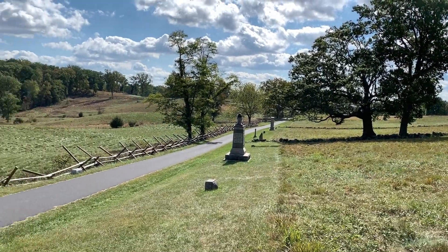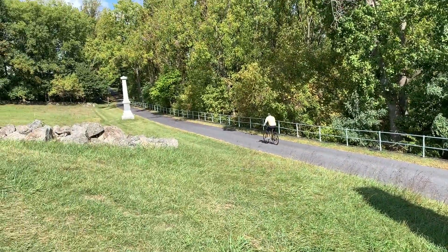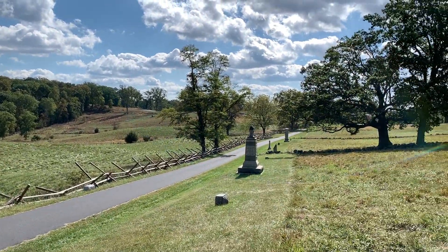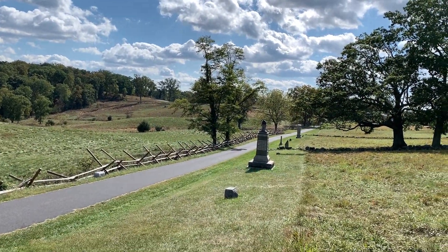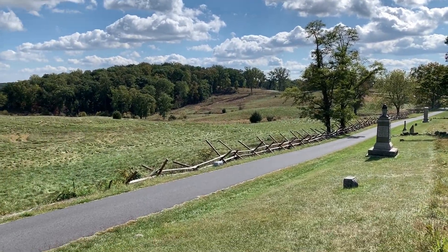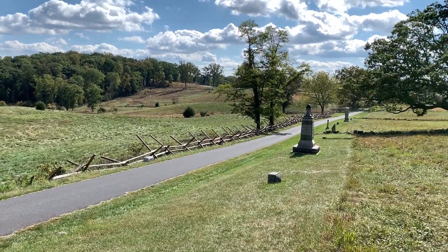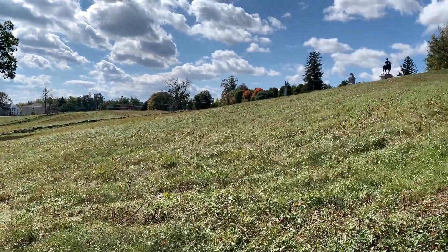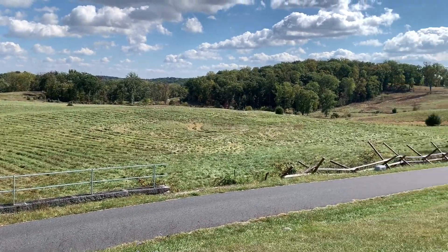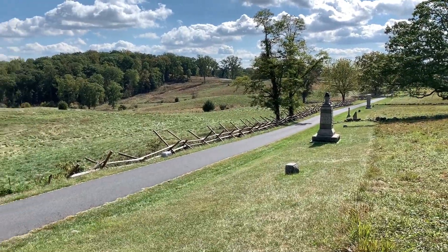All these monuments along here at the base of the hill are 11th Corps units that were positioned here to defend the hill from further Confederate attacks on July 1st. Hancock did not believe these troops were reliable, and largely they were not. Once the Confederates assaulted Cemetery Hill on the night of July 2nd, most of these 11th Corps units at the base of the hill almost scrambled back up the hill to the safety of the Union artillery positions and nearly gave up the entire position. Not a great showing, even though they all have monuments here.